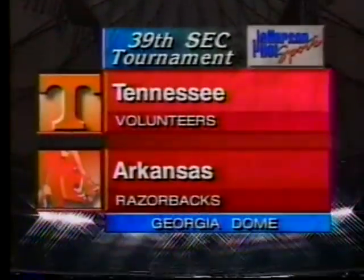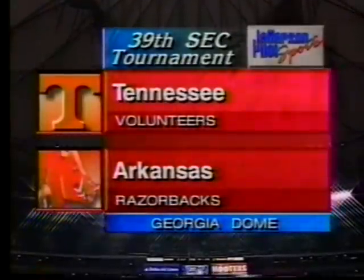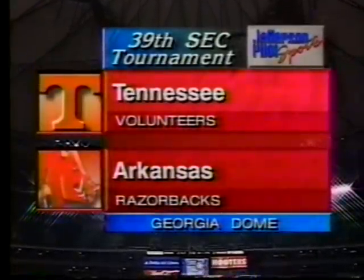Georgia Dome in Atlanta — the quarterfinal round of the Southeastern Conference Tournament continues. Tonight's first game: the Tennessee Volunteers and the Arkansas Razorbacks.